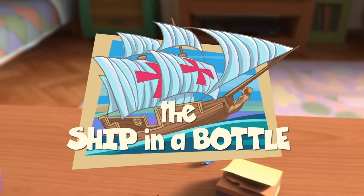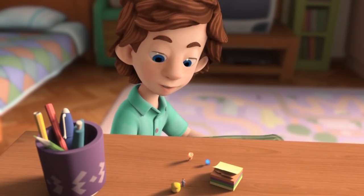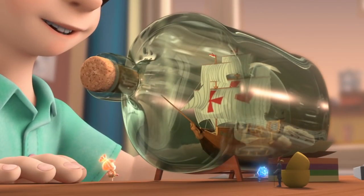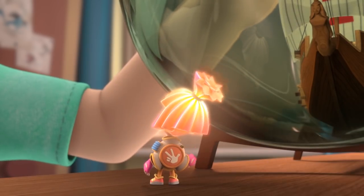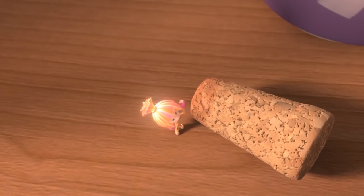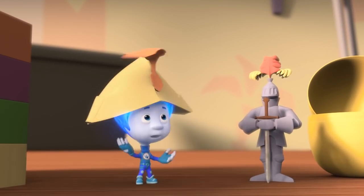The Ship in a Bottle. Simka! Nolik! Take a look at this! Wow, awesome! Where did you get this from? From one of the shelves in Dad's office — he's got lots of cool stuff in there! That's cool!